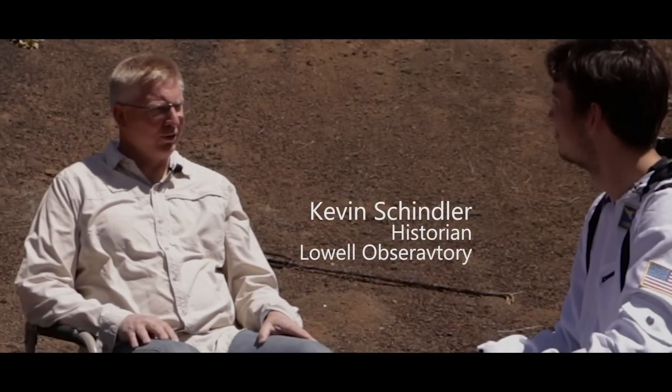I'm Kevin Schindler, historian at Lowell Observatory. I'm Laszlo Keste, geologist with the U.S. Geological Survey.